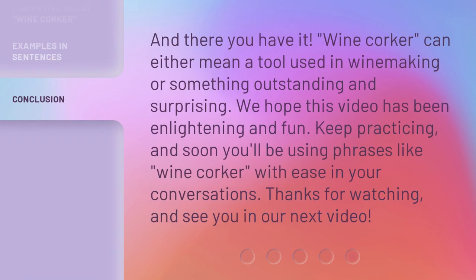And there you have it. Wine corker can either mean a tool used in winemaking or something outstanding and surprising. We hope this video has been enlightening and fun. Keep practicing, and soon you'll be using phrases like wine corker with ease in your conversations. Thanks for watching, and see you in our next video.